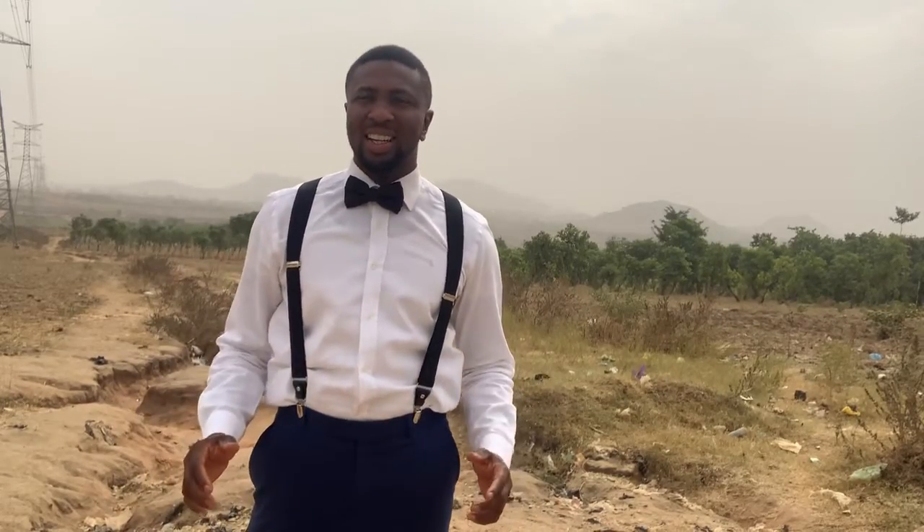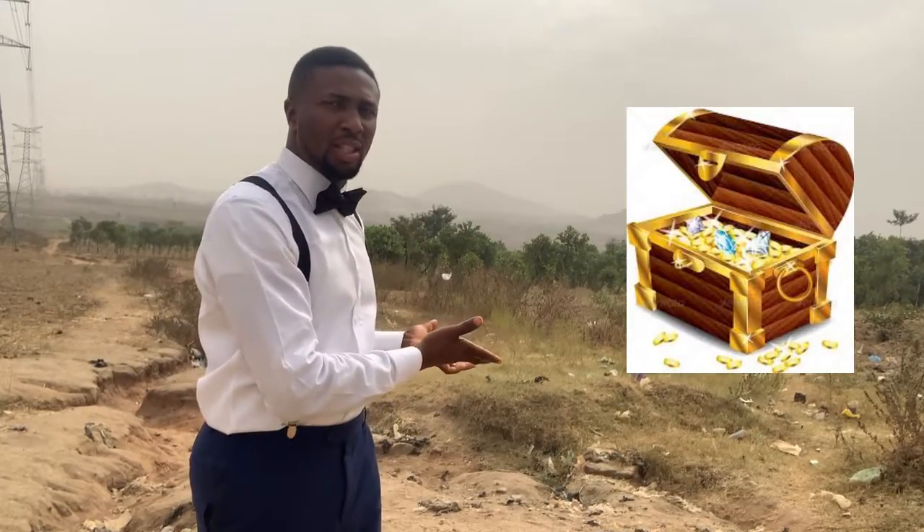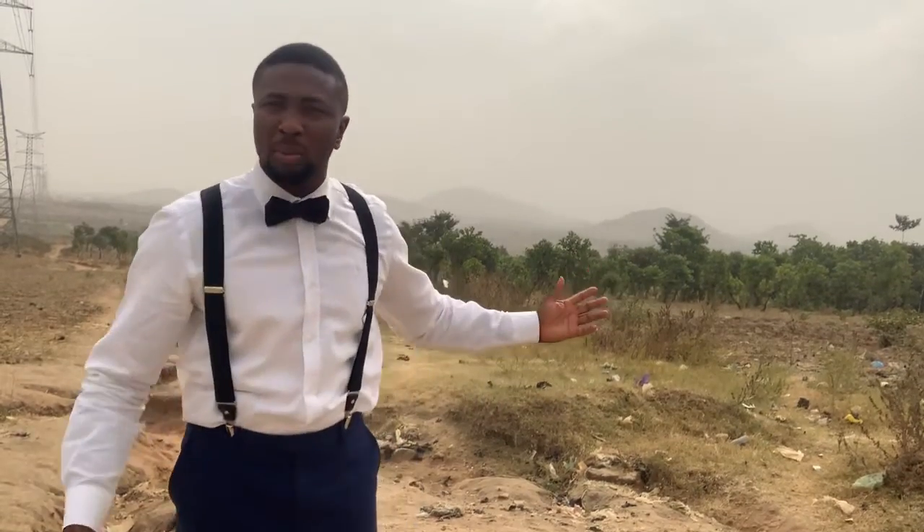Hi, I'm so excited because what I'm about to show you is information that can change so much for you. What I have behind me is what I call the jewel in the desert, the treasure in the treasure chest. What I have behind me is Max City Estate.